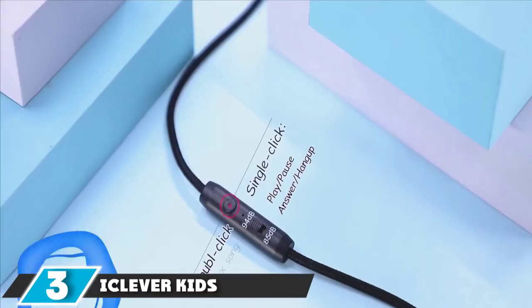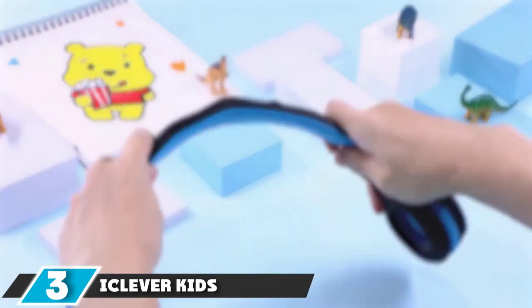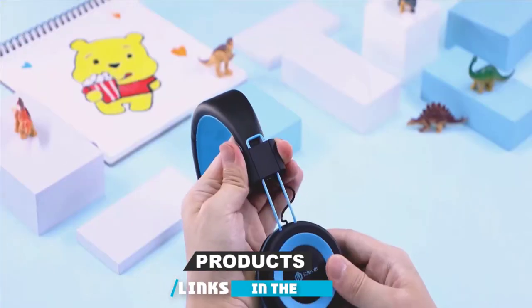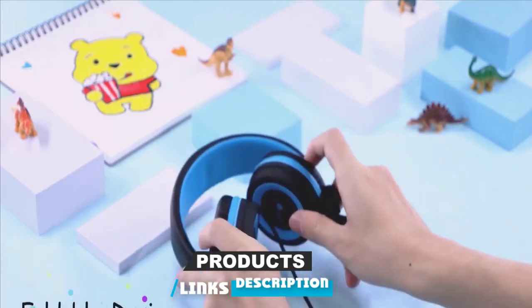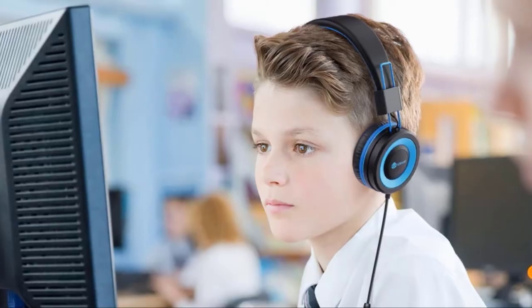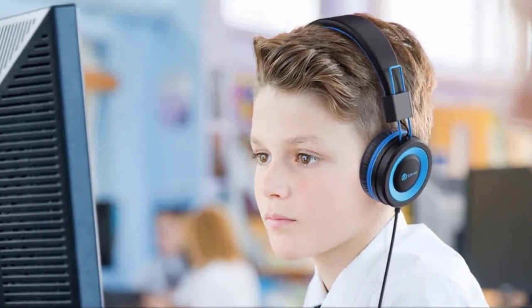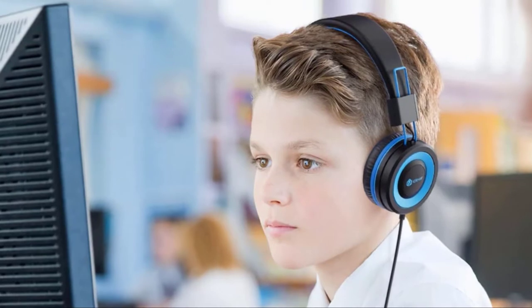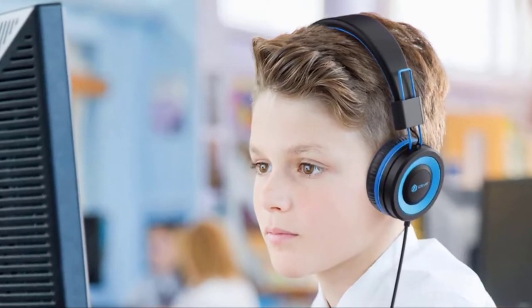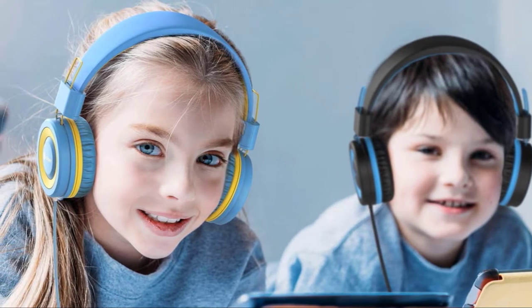The number 3 position is held by iClover Kids Headphones. The iClover Kids Headphones are the most durable headphones on our list, by far. For starters, the cable is made from premium nylon fabric which can withstand pulling and tangling. What's even more impressive is the headphone's super flexible headband — you can twist it, bend it, and drop it without any fear of it getting damaged, which is perfect for kids of all ages, especially if they are harder on their devices.